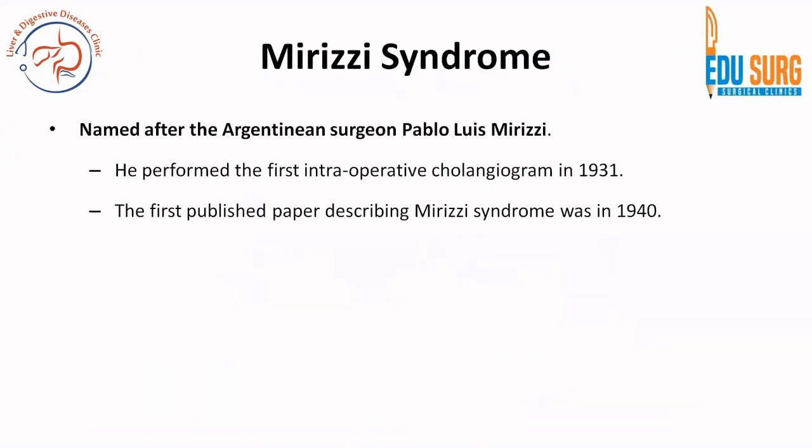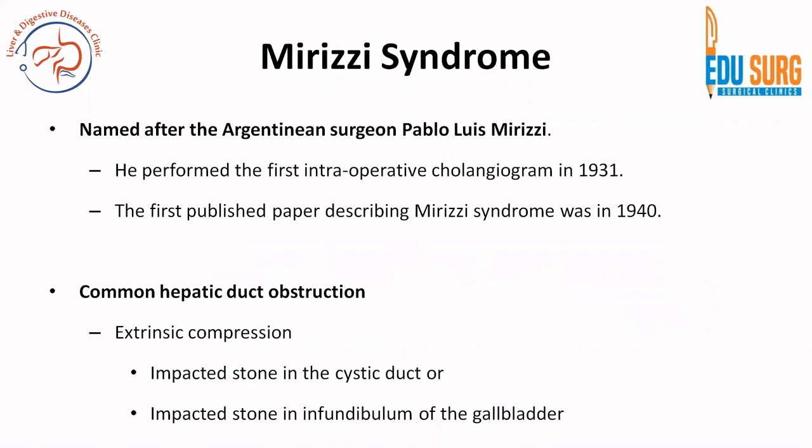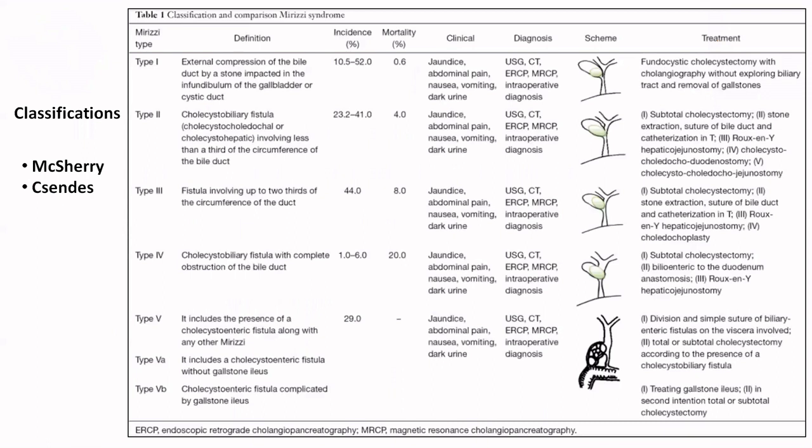Mirizzi syndrome was named after Argentinian surgeon Pablo Luis Mirizzi, who performed the first intraoperative cholangiogram in 1931. The first published paper describing Mirizzi syndrome was in 1940. Common hepatic duct obstruction is extrinsic in these cases due to an impacted stone in the cystic duct or in the infundibulum of the gallbladder.